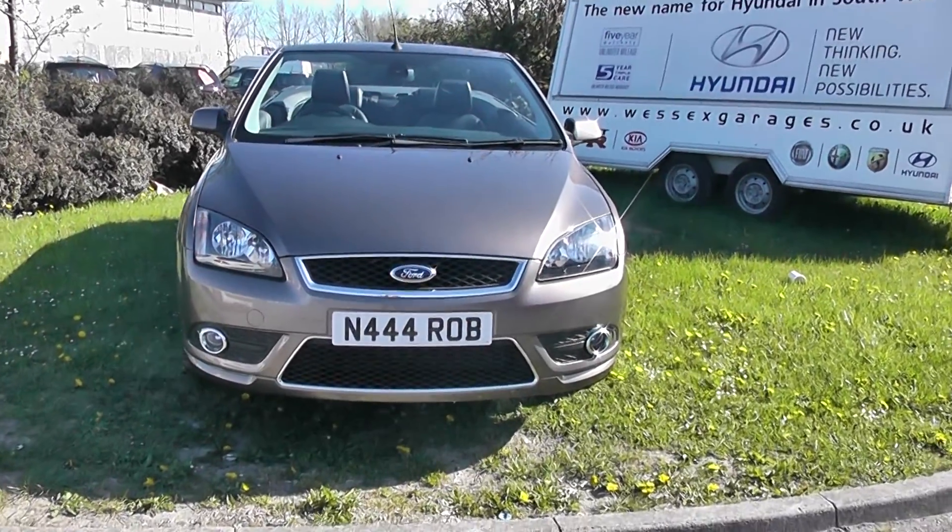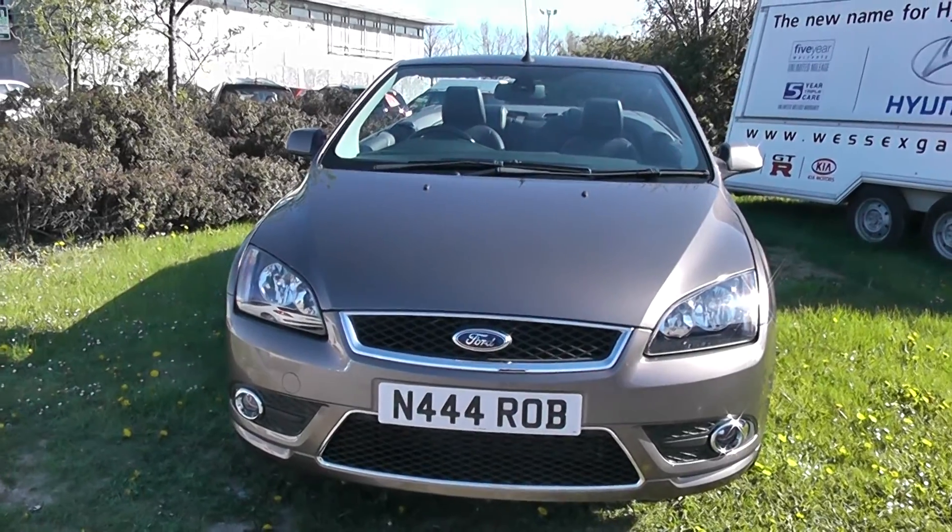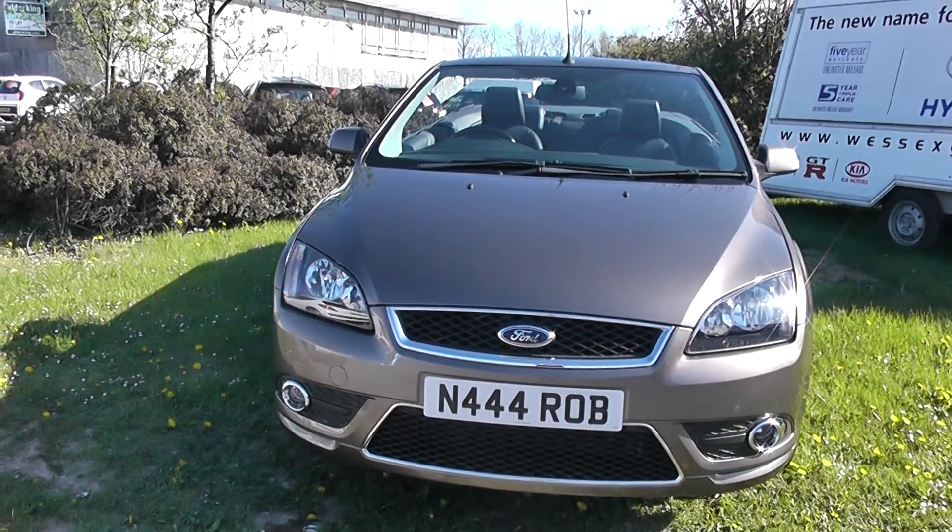Welcome to Essex Garages in Newport. Here we have a 2008 Ford Focus Convertible. It's a 2 litre petrol in bronze.